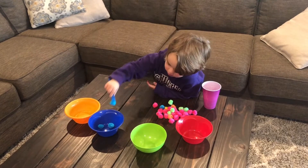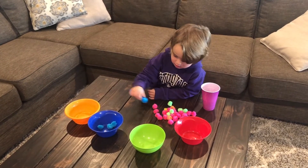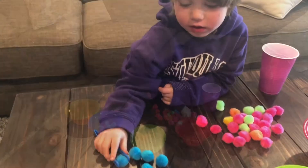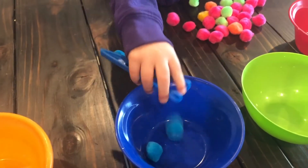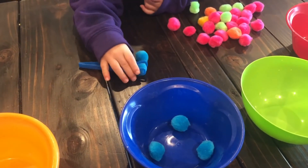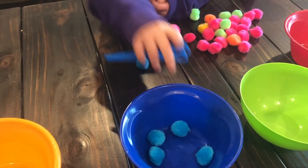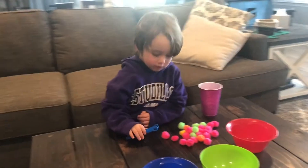All right, Mason, put those last two blue ones in the blue bowl, and then we're going to show how we count. Ready? As you put them in, let's count them. One, two, three, four, five. Good job counting, Mason.